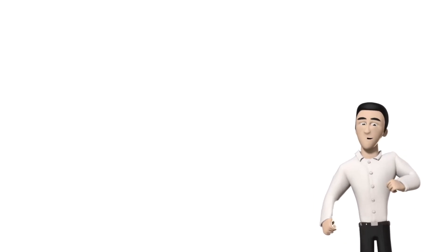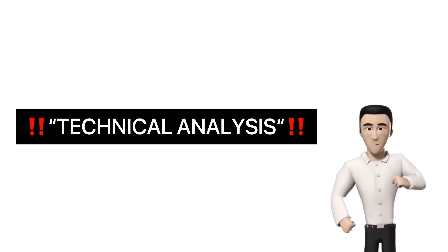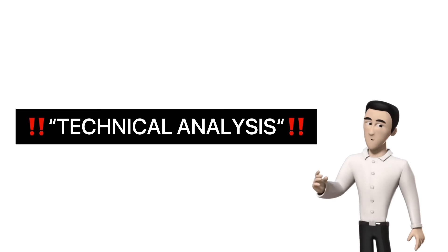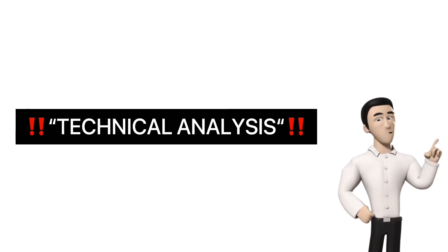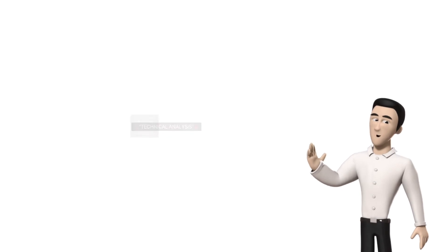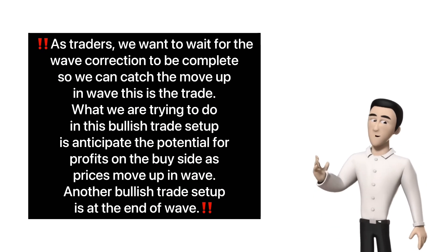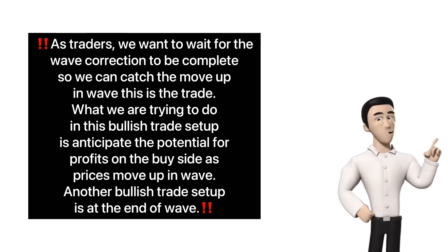Swing traders primarily use technical analysis due to the short-term nature of the trades. That said, fundamental analysis can be used to enhance the analysis. For example, if a swing trader sees a bullish setup in a stock, they may want to verify that the fundamentals of the asset look favorable or are improving also.